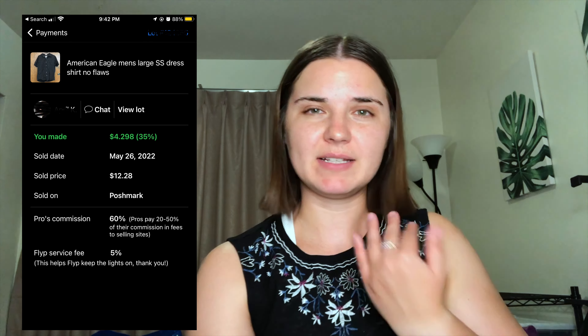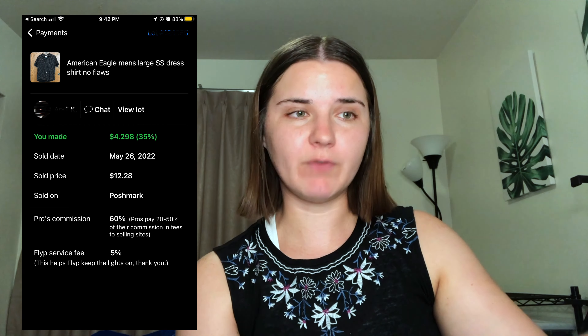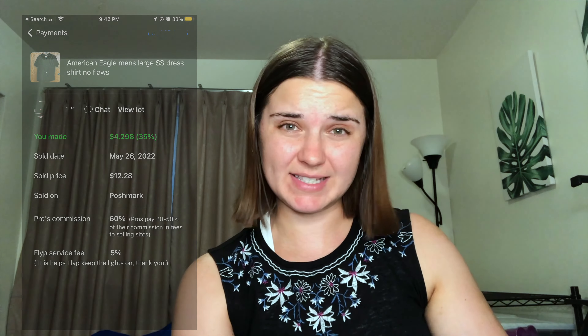The first item that sold on Flip was this American Eagle men's button-down top. My payout was $4 and about 30 cents. This was an item I got from a Joe Mars version of a rescue box — not ThredUp — and there really weren't any flaws for a lot of the men's items. I do not remember my cost of goods for any of these items since it's been so long since I last sent in a box.